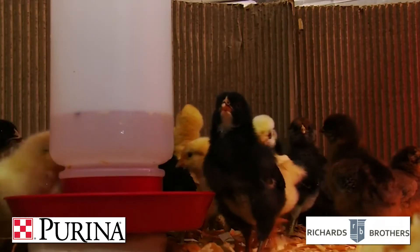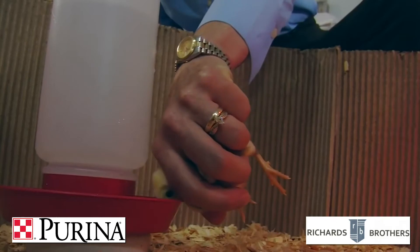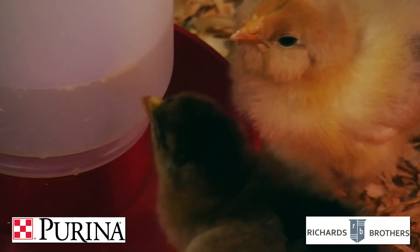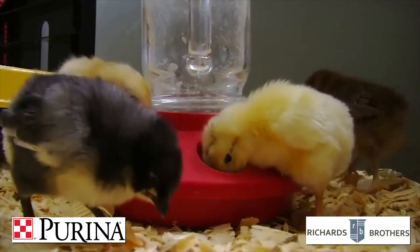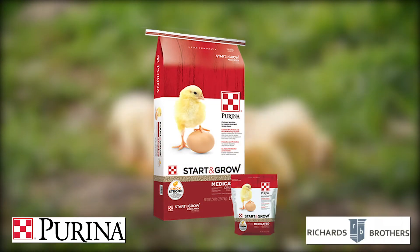You need to teach your chicks to eat, drink, and roost. If you notice after a few hours that some chicks have not drank any water, try to encourage them by putting their beak into the watering system and getting them to tip their head back and start drinking on their own. Select a feed that has prebiotics and probiotics for immune health and vitamins and minerals to support healthy bone function, like Purina medicated Start and Grow or Country Acres Chick Raiser.